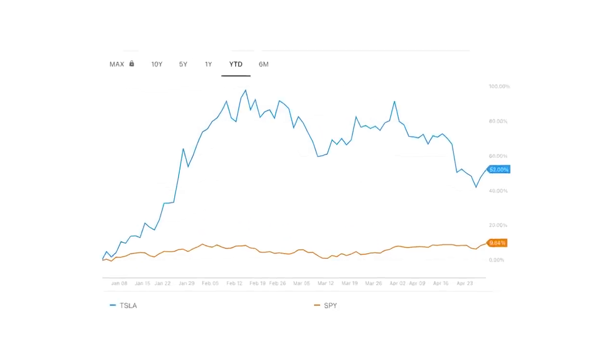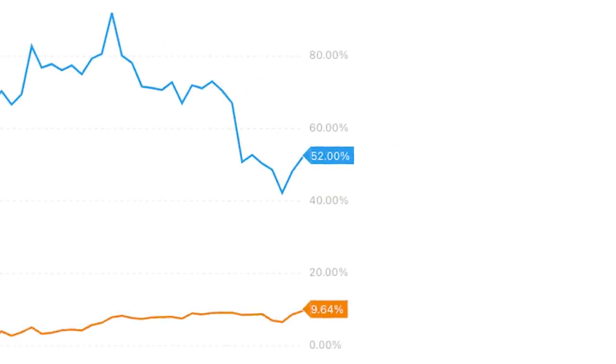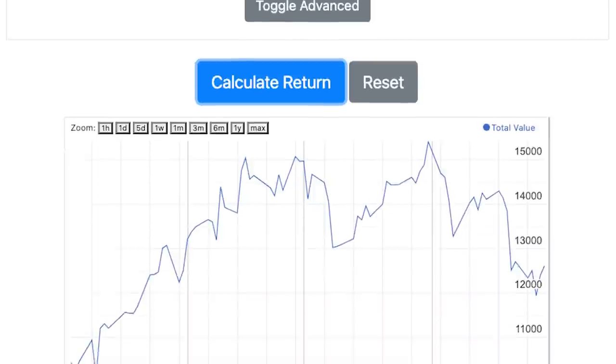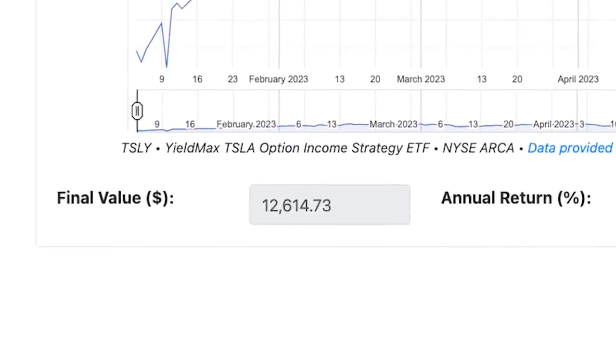So despite the fund's unbelievable dividend yield, its returns are not matched by simply owning Tesla stock. If we take an initial investment of $10,000 and put it in Tesla when it bottomed on January 3rd until now, you would have $15,200 — a growth of 52%. Now, if we invested $10,000 into TSLY from January 3rd until now, you would have $12,614 — a growth of only 26%.